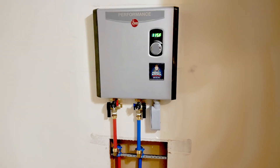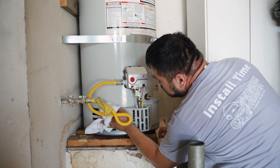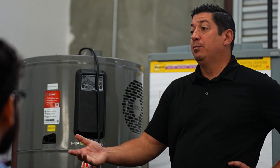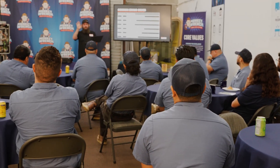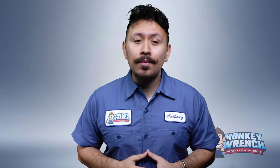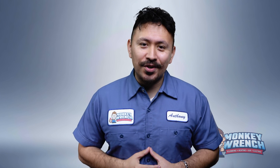Here at Monkey Ranch, we've installed and serviced every type of water heater imaginable, from the ultra-modern heat pumps to trusty tank models. Thanks to training with the top brands, we've stayed ahead of the curve when it comes to water heating technology. Whether you're a tech looking to up your game or a homeowner trying to make sense of it all, we've got you covered.